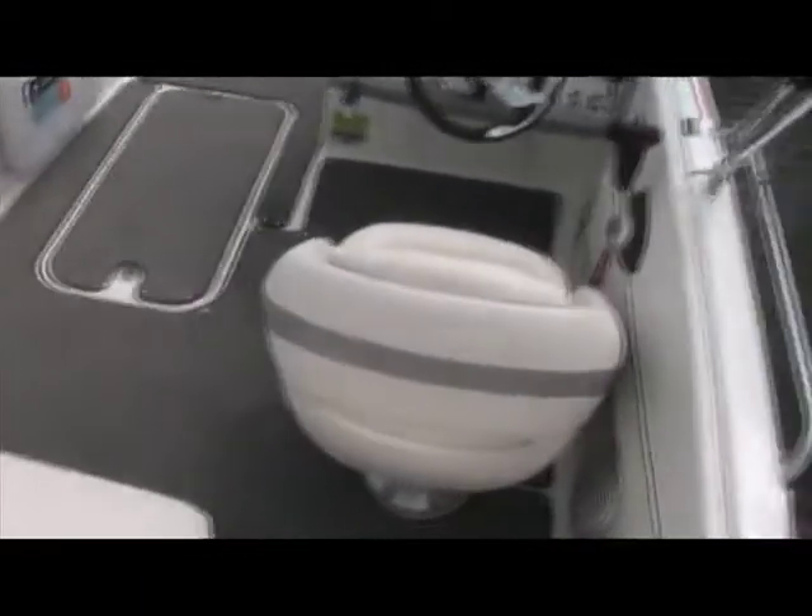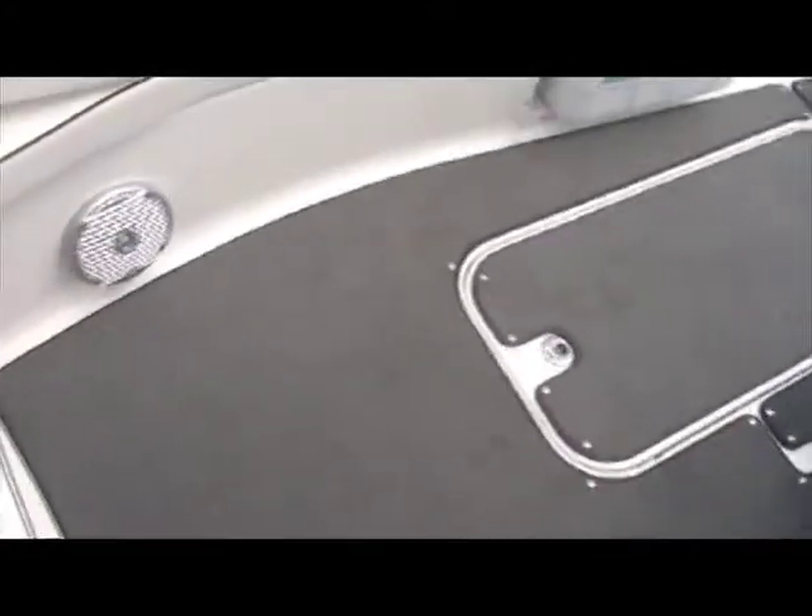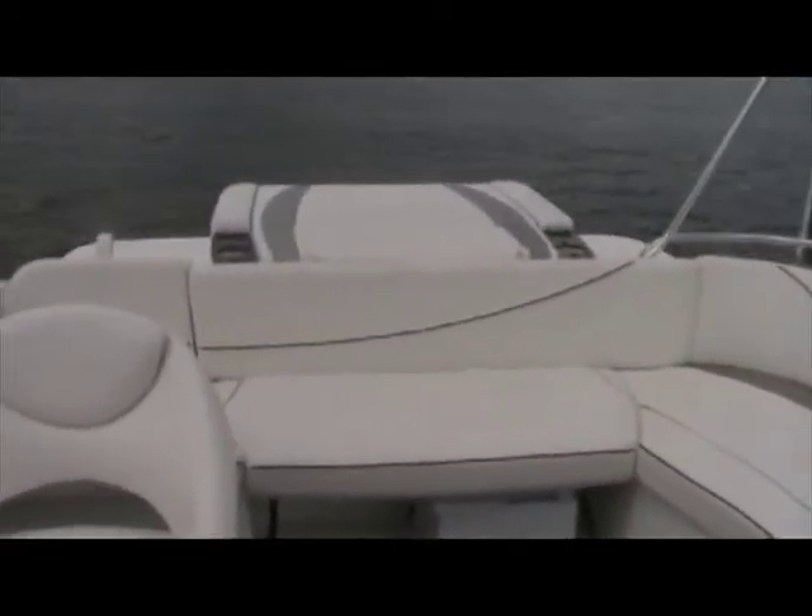Entering the boat, you can see you're not stepping on any cushions. With the walkthrough transom, the cushions remove and reveal a textured non-skid surface so you can board the boat safely. With the walkthrough transom filled in, you can see it makes a nice U-shape around.